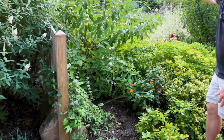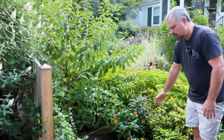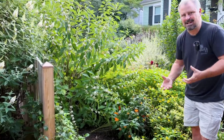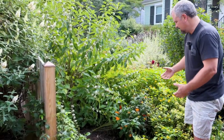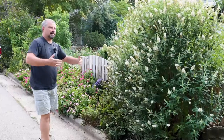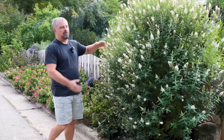The annual border in the middle is really starting to wind down. Anything the pollinators are no longer taking advantage of will get pulled, but we'll leave anything they're still on every afternoon. Sliding around to the front of the fence, the white butterfly bush is now in peak bloom again.